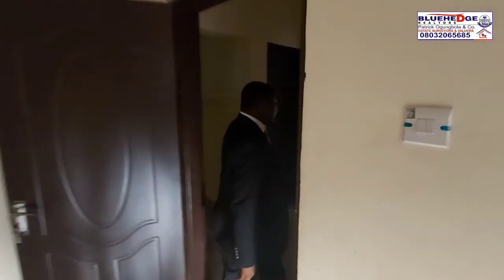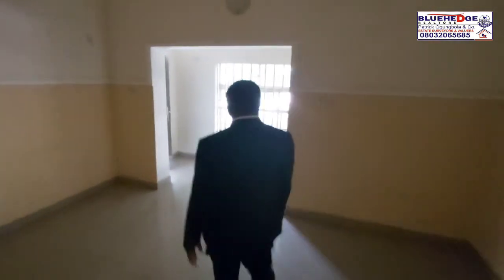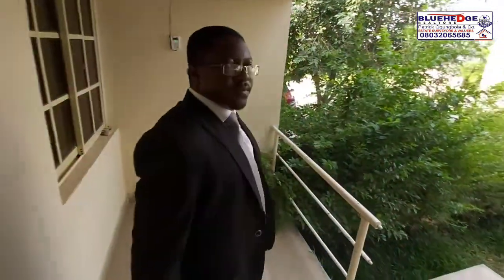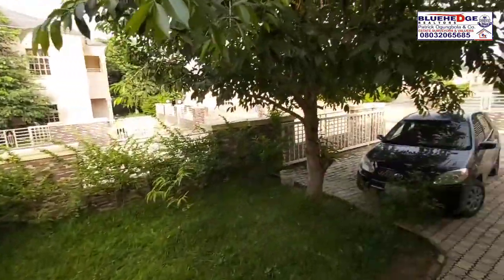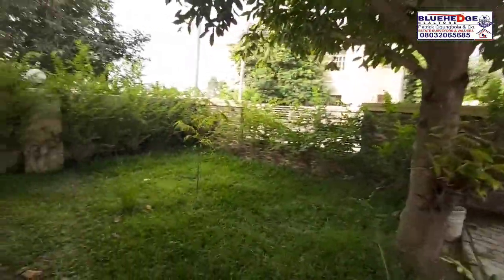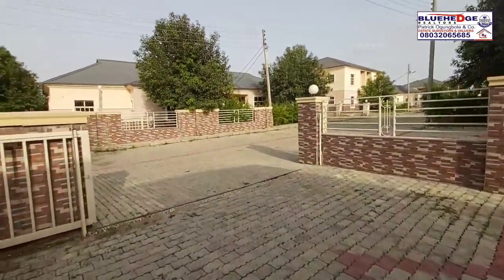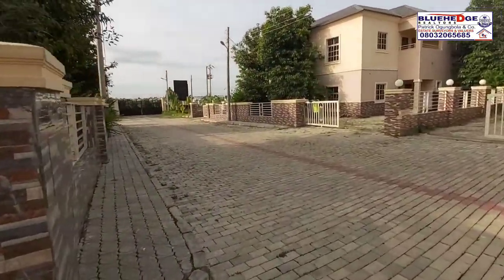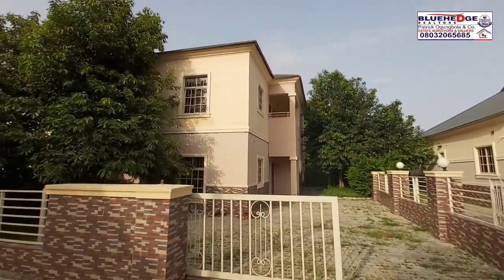This is the 13.5 million naira bungalow. It is in a very beautiful environment. So this is the bungalow that we have here, and this is the duplex that we have here.